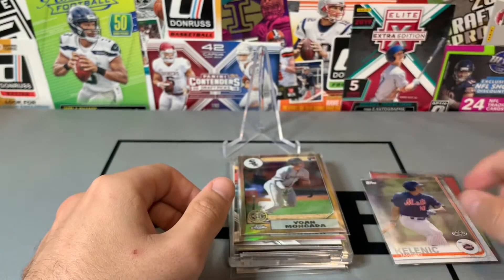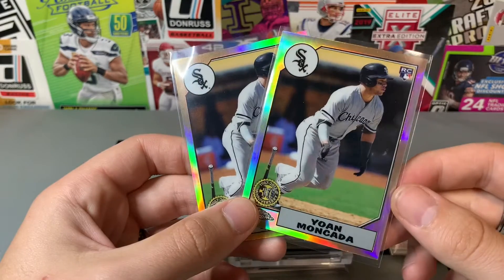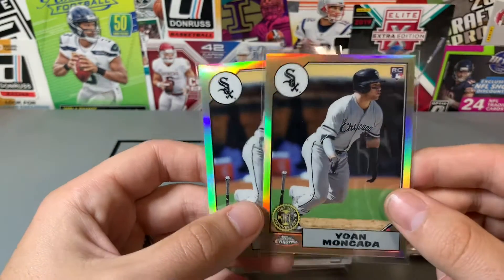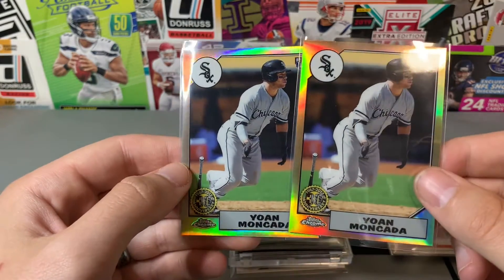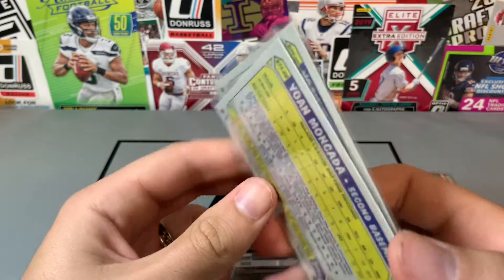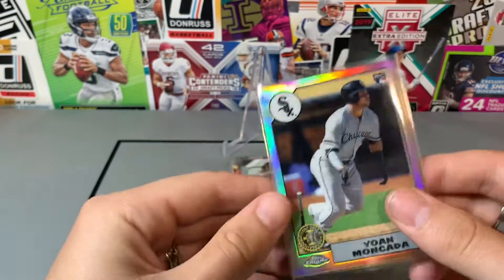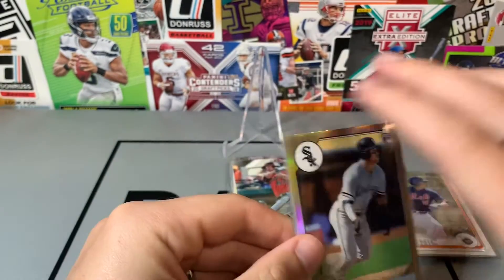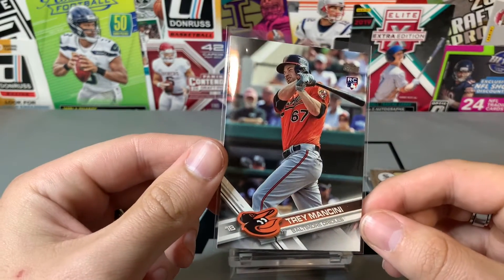Found a couple of these, both were a dollar. I think these are three or four dollars each. White Sox are one of the hottest teams right now, and these are the 30th Anniversary Topps Chrome rookie refractors — both of them for a dollar each.